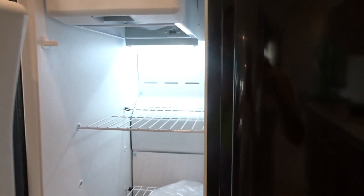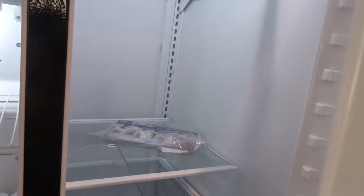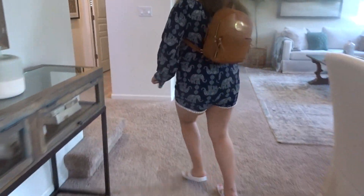Let's open the fridge — you've gotta show them everything. Nice fridge! Okay, let's go upstairs.